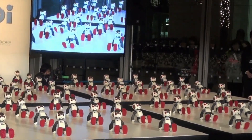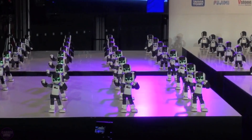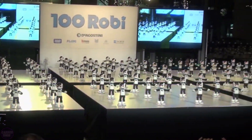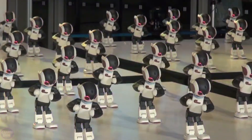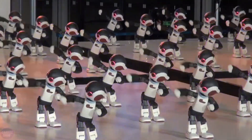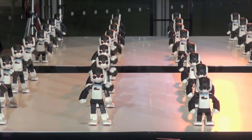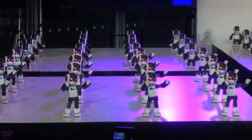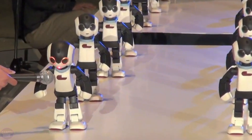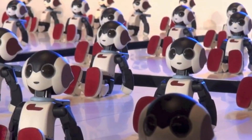The dancing Robi robots are compact devices, about 34 centimeters tall and weighing around 1 kilogram. They are equipped with 20 servo motors that enable smooth and precise movements, such as walking, waving, and even dancing. In addition to the motors, they have built-in infrared sensors, a microphone, and a camera, which help the robots recognize their environment and respond to voice commands.